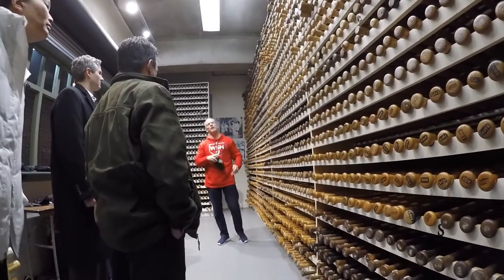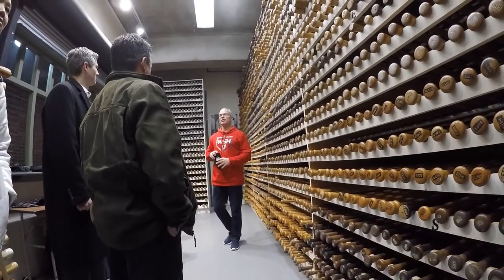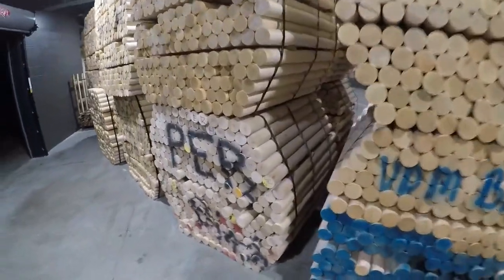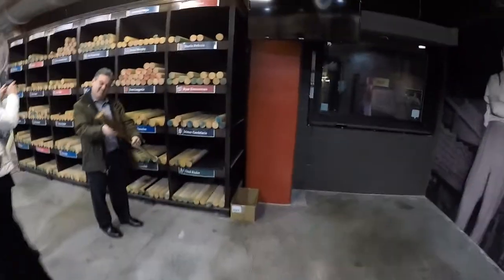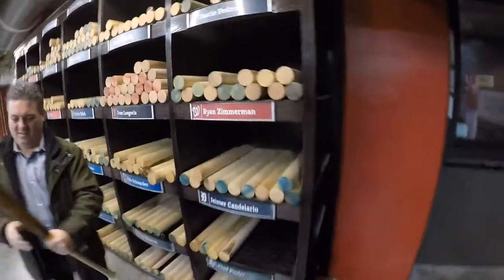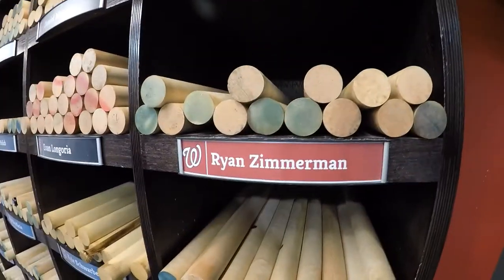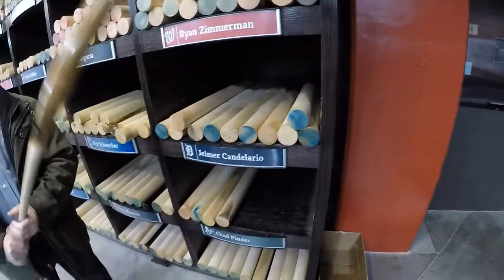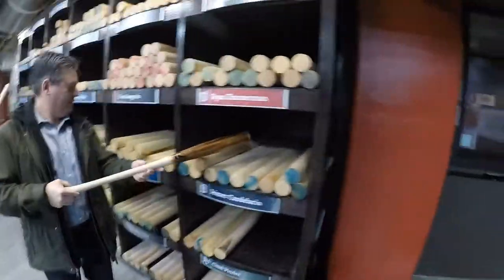The next part of the tour, we get to go in the back and see how the wood is shaved down. These are bundles of billets — a billet is essentially a cylinder of wood, either maple or ash, harvested from Pennsylvania or upstate New York. On this wall are billets for players like Ryan Zimmerman — those are his cylinders that are going to be shaved down into bats. For instance, if he wants white ash, they'll put cylinders of white ash that will be shaved down for him.